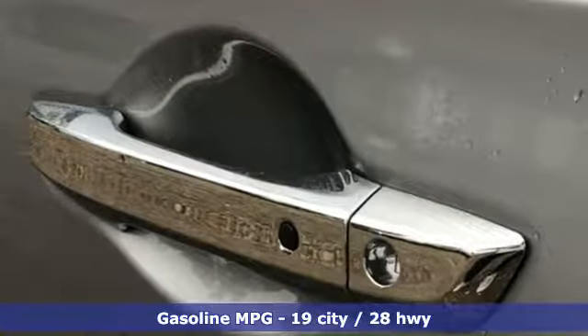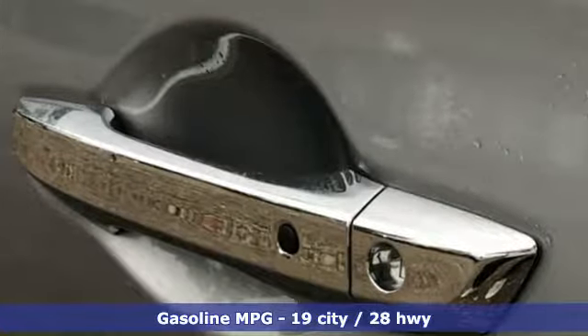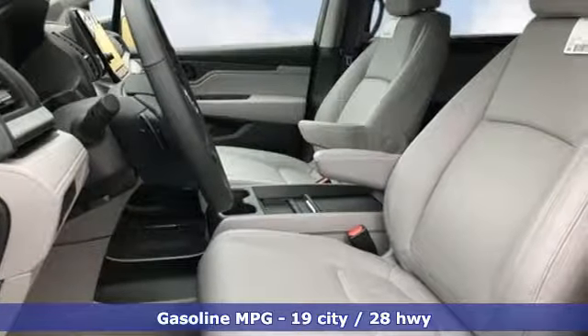Power heated mirrors. Front heated leather bucket seats. Streaming audio. Auto-dimming rear view mirror. External memory control.